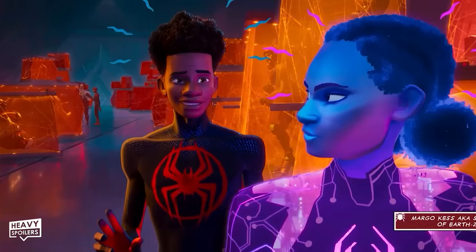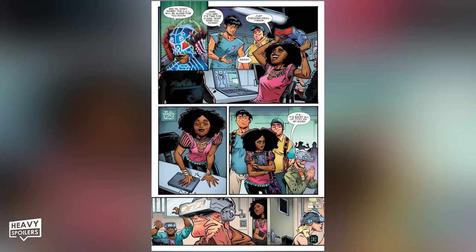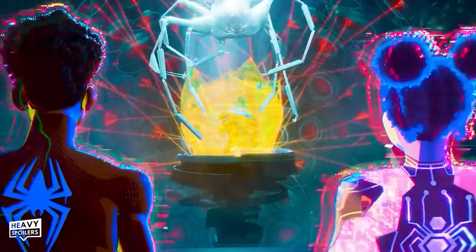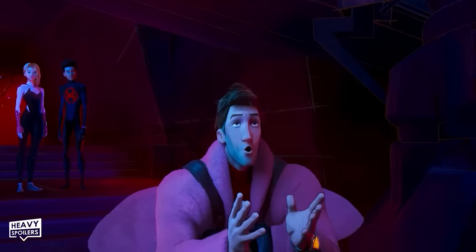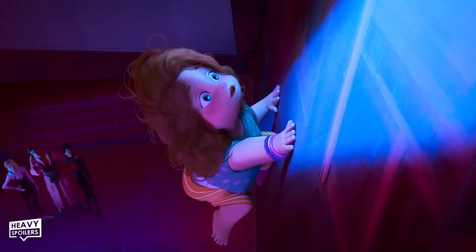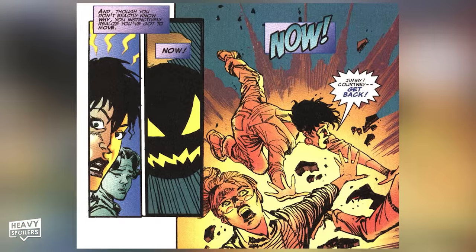Right before Miles and Gwen meet up with Miguel, they run into Margo Kess, the Spider-Byte of Earth-22191 — a universe introduced in 2018's Vault of Spiders No. 1 where everyone spends most of their time in a virtual reality cyberspace. Spider-Byte fights crime in this virtual cyberspace with her own virtual avatar. Miles then catches up with his former mentor Peter B. Parker of Sony Spider-Verse 616, along with his new baby daughter Mayday Parker — a baby who has manifested her spider powers within six months of birth and even has a fully developed Spider-Sense, drastically different from her comic counterpart who didn't gain powers until she was a teenager.